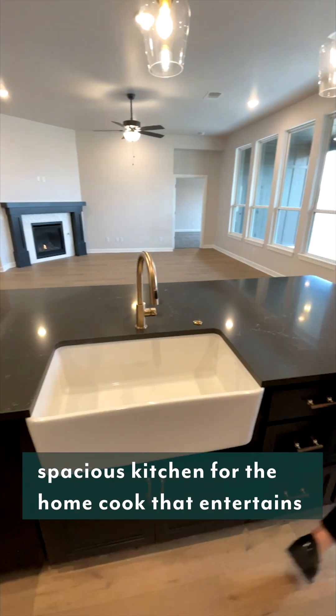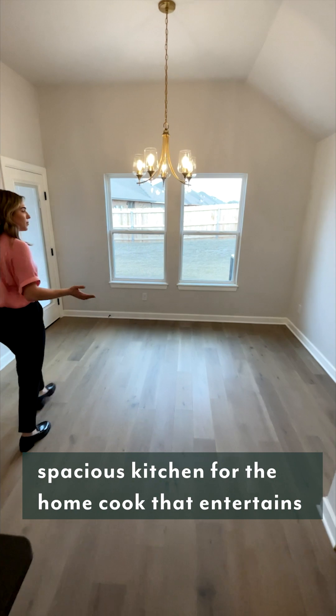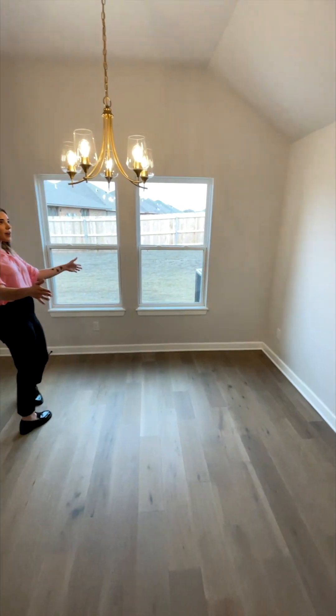And then we have an oversized dining space right here. You could fit a table — probably six people, maybe even a little buffet area. Lots of options in this space.